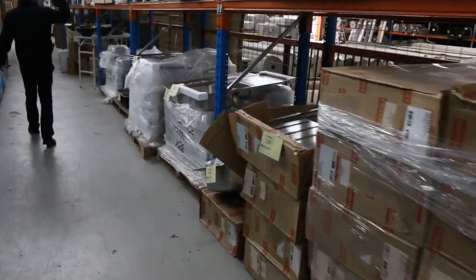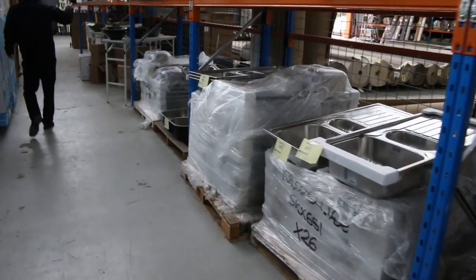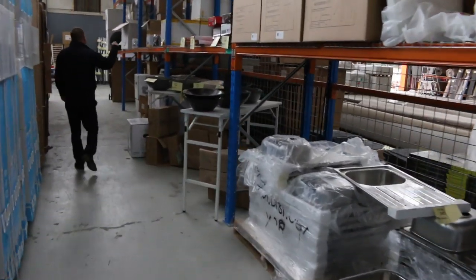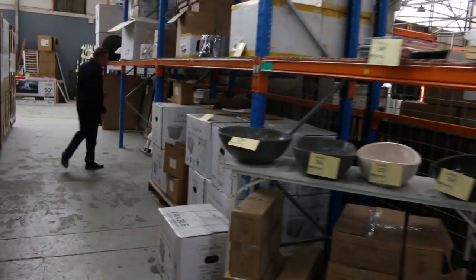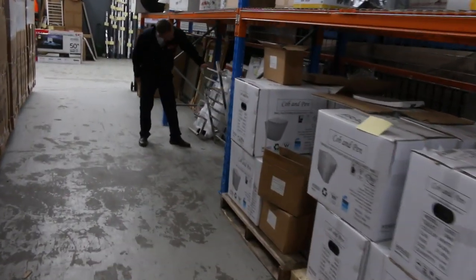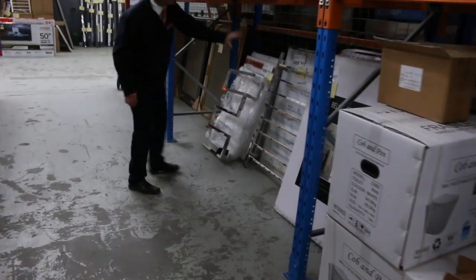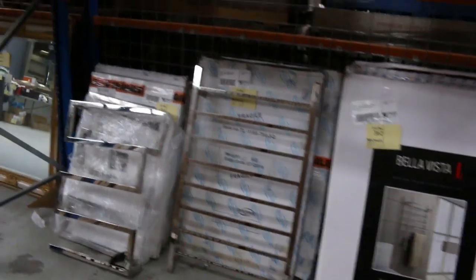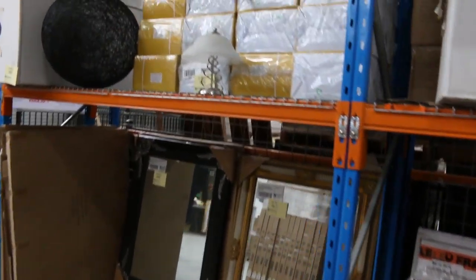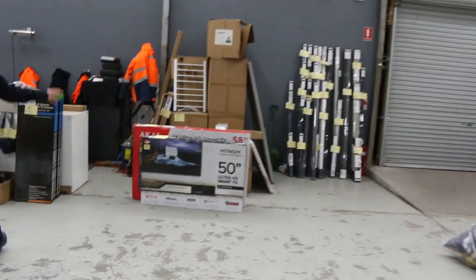We've got dining chairs, vanity bowls, all kinds of miscellaneous electronics and tools. There are also these beautiful towel ladders that have just come in — they're in the high 300 lots, around lot 362 to 364. Some mirrors as well, and still plenty of blinds.